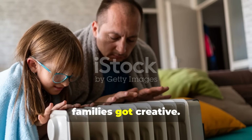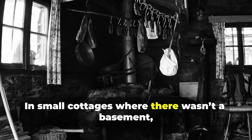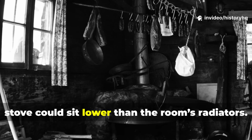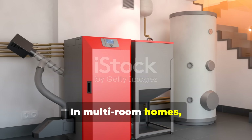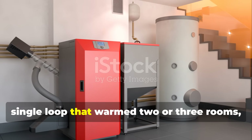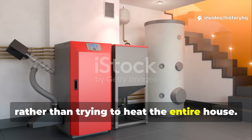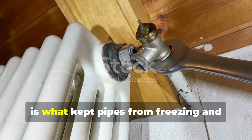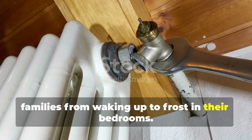So families got creative. In small cottages where there wasn't a basement, people would actually dig pits so the stove could sit lower than the room's radiators. In multi-room homes, they built what they called 'hot zones' — a single loop that warmed two or three rooms rather than trying to heat the entire house. That kind of strategic thinking is what kept pipes from freezing and families from waking up to frost in their bedrooms.